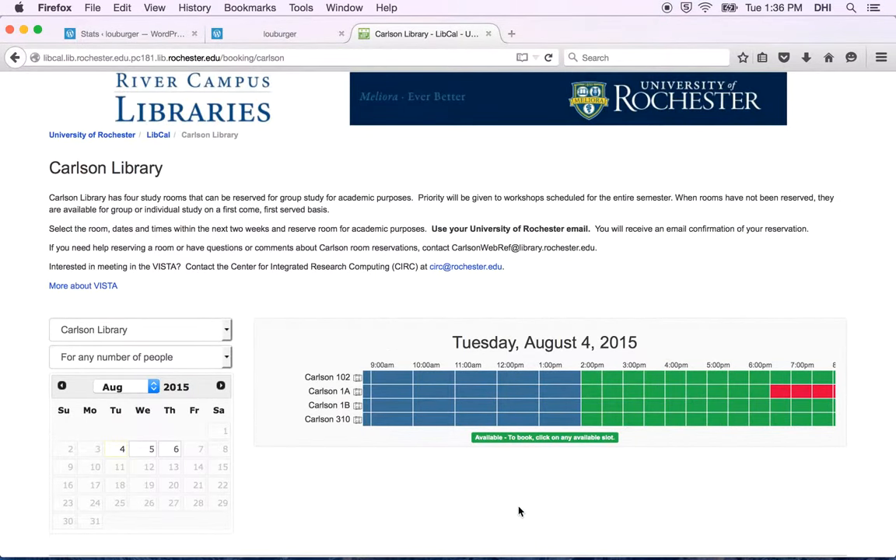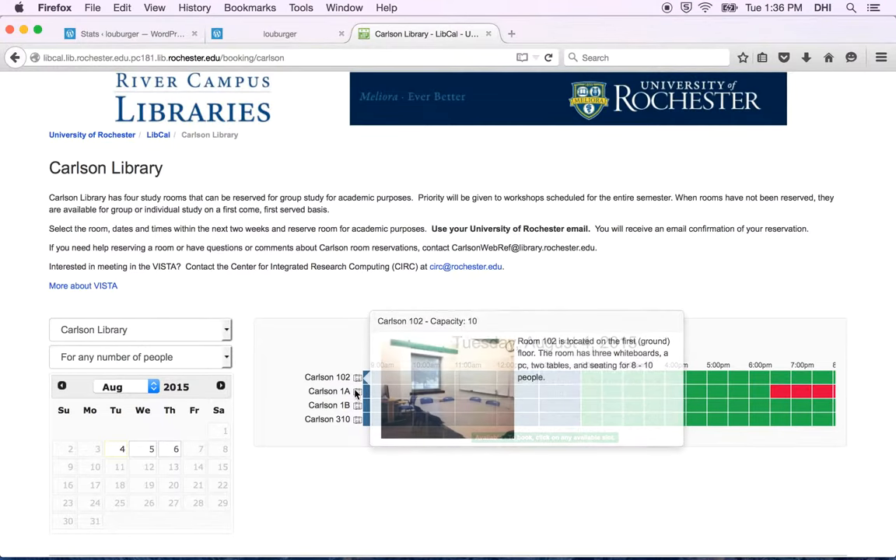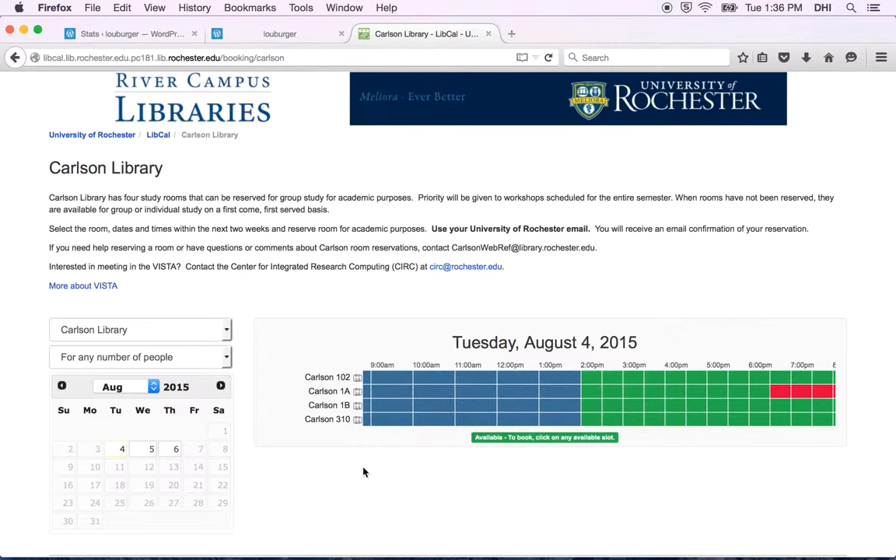Once you get into the room reservations, you have your choice of four rooms. Now, these rooms — anyone can reserve them, but the courses have first priority, and normally they're filled in at the beginning of the semester. You'll see whatever is already reserved in red, like over here on the far right. During the semester, when rooms have not been reserved, they're available for group or individual study on a first-come, first-served basis.